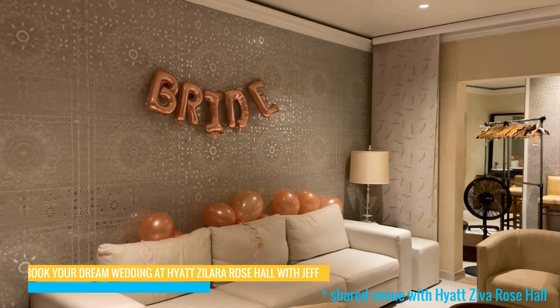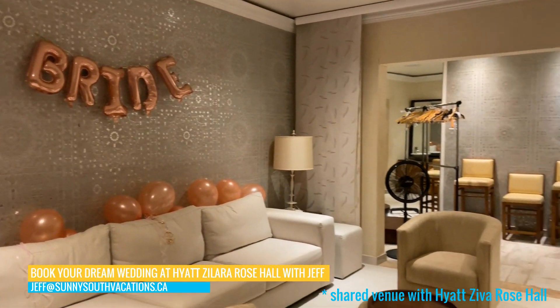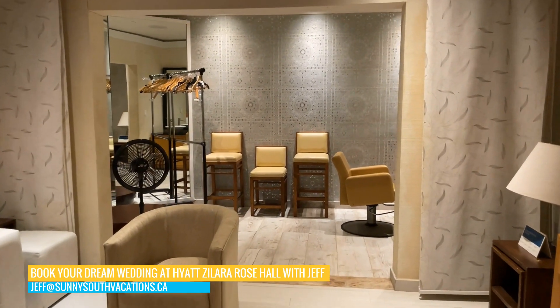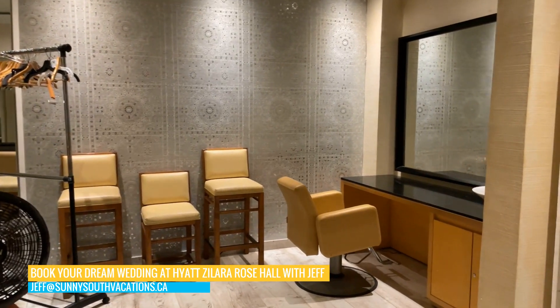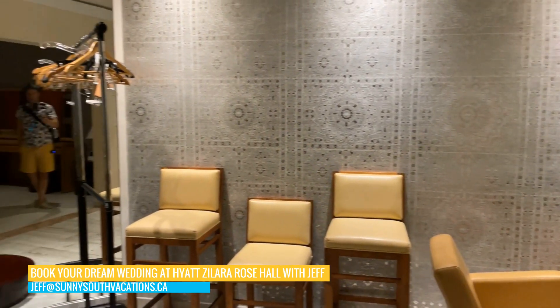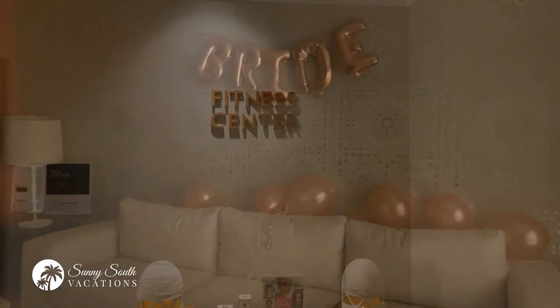If you're looking to have a destination wedding, this is the bridal room within the Zen Spa. If you're a bride-to-be getting married at one of the two properties — the Ziva or the Zillara — this is a beautiful bridal suite where you can get ready for your wonderful day.